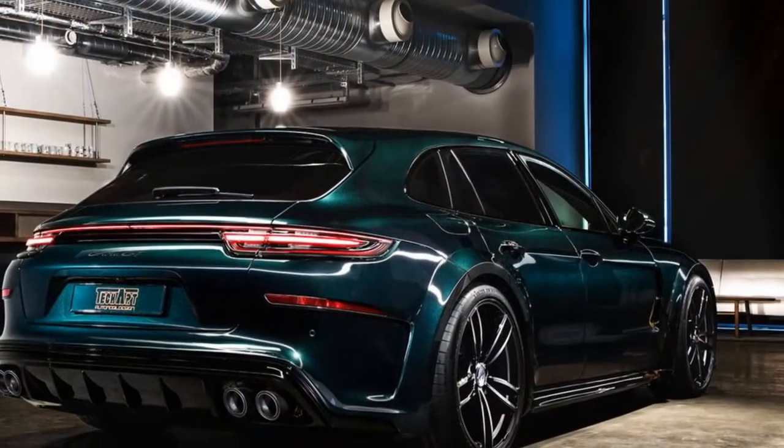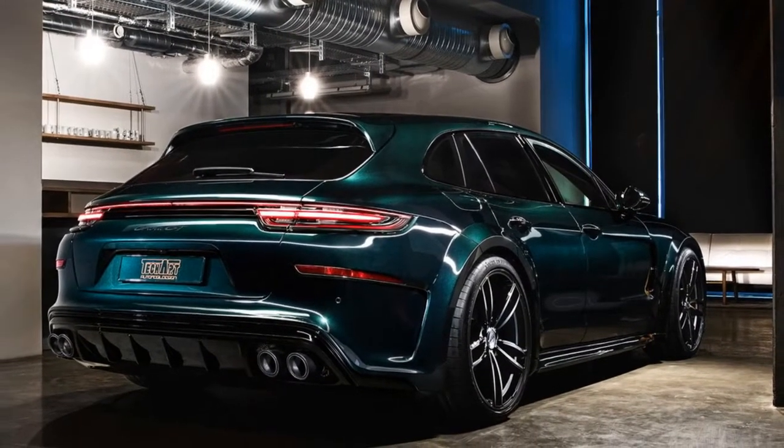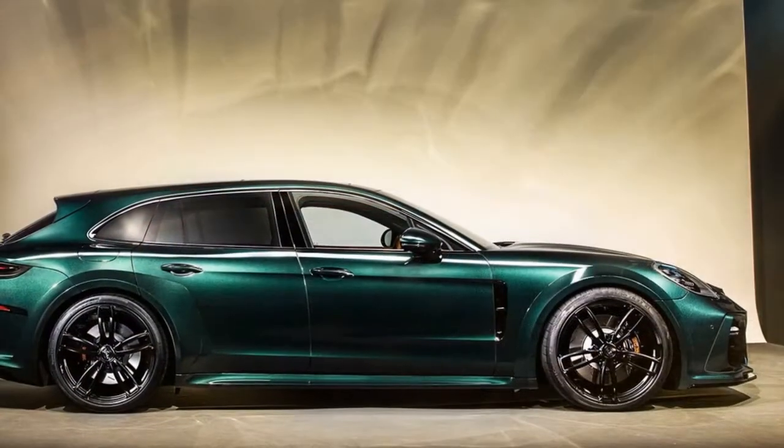The exterior is characterized by the new TechArt Grand GT styling package for the Sport Turismo models, featuring 22-inch TechArt Formula 4 wheels.